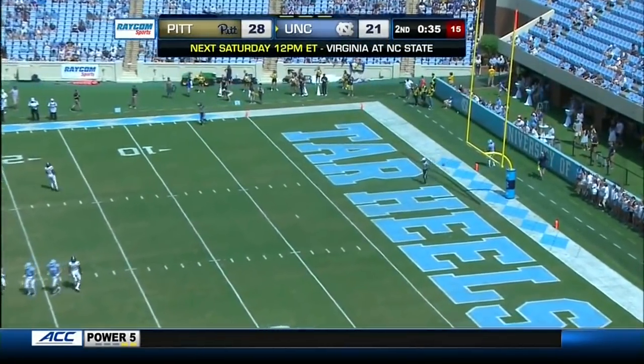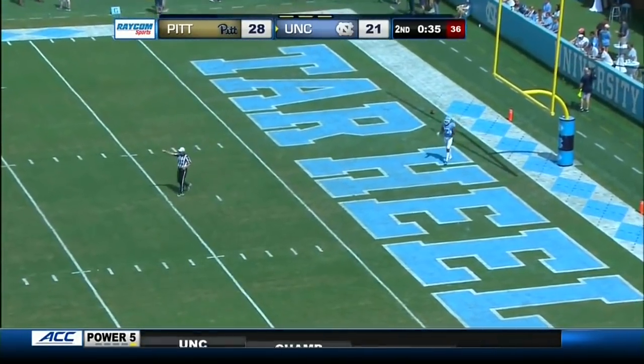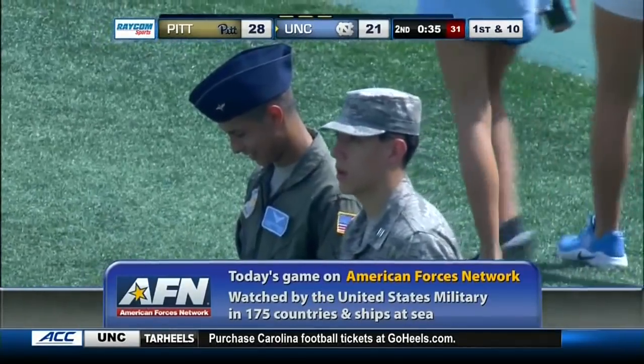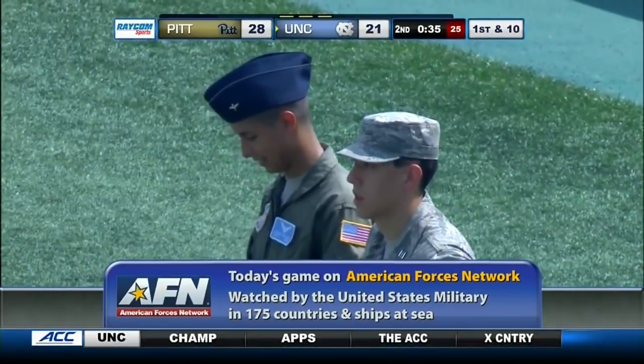Ratliff-Williams will not return the kickoff. Our coverage of ACC football is being broadcast on AFN, the American Forces Network. We welcome the men and women of the U.S. Army, Air Force, Navy, Coast Guard, and Marines stationed around the world — so proud to have you with us. Hope you're enjoying the broadcast.